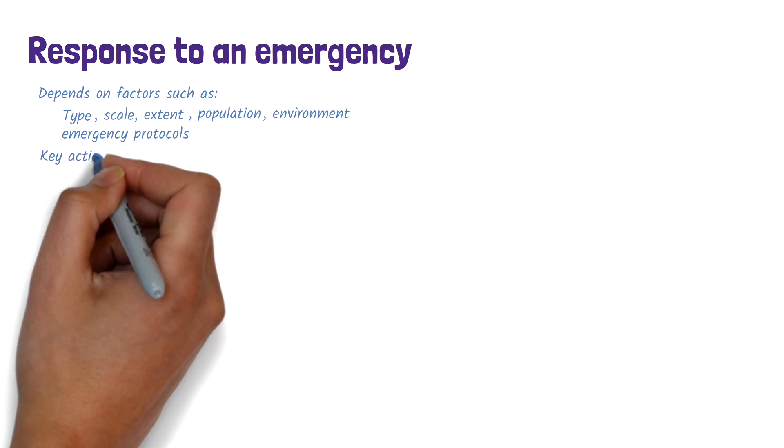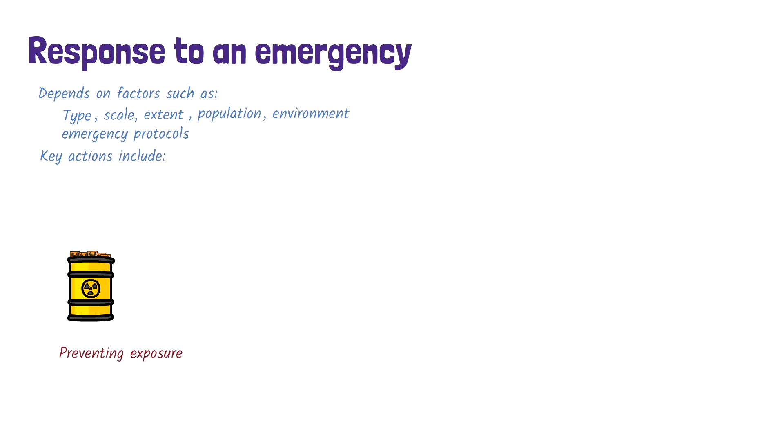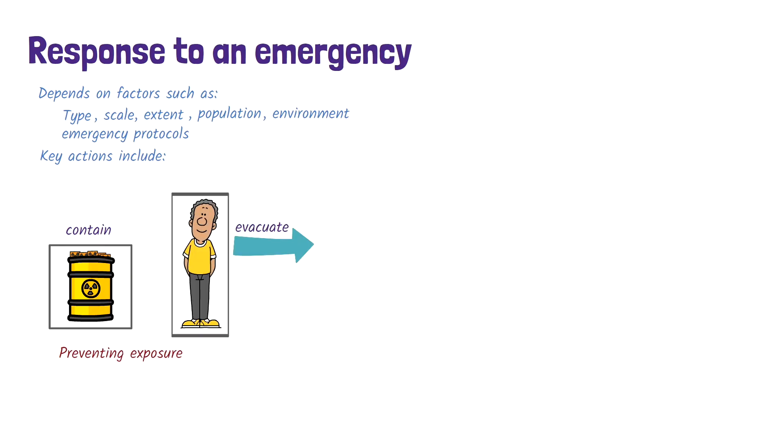Some of the key actions include preventing exposure to the radioactive source. This could involve containing the radioactive source, evacuating the area, or sheltering indoors to reduce exposure.